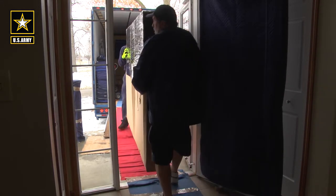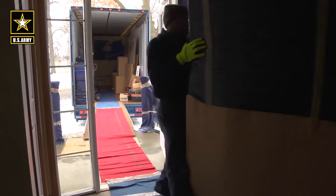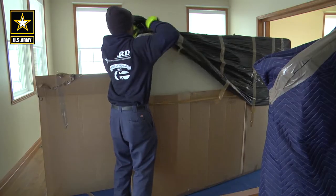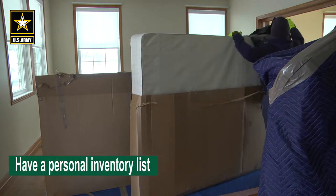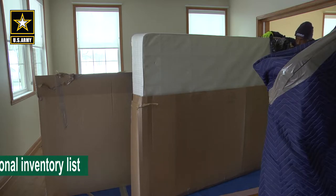Movers are also required to open and unpack your boxes to conduct the inventory of your items. They are also required to remove all available packing material the day of delivery. Remember to have your personal inventory list available to ensure all of your items were delivered.